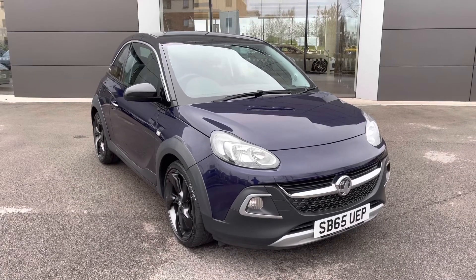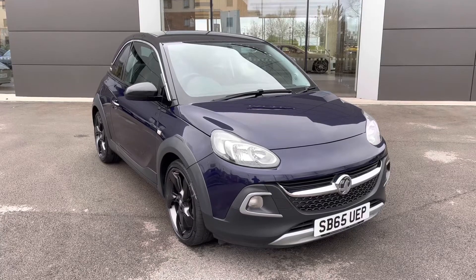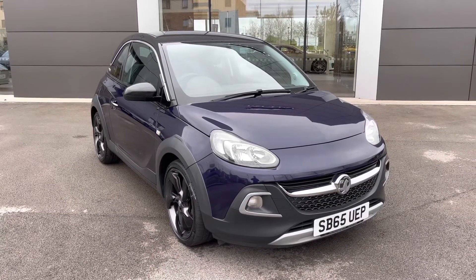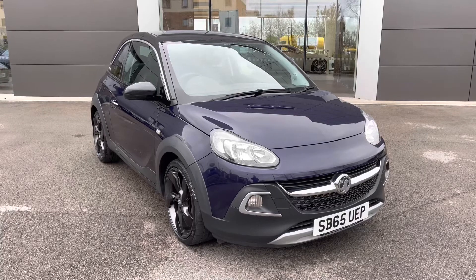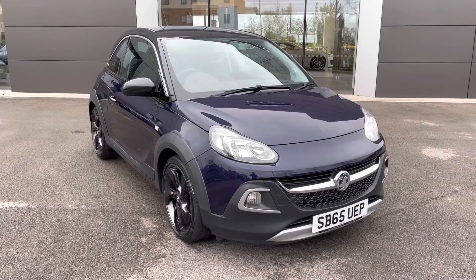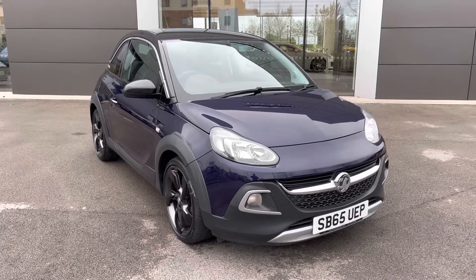This has been a presentation of the Vauxhall Adam Rocks, now available to view and test drive at our dealership, along with a range of flexible finance options. To find out more information, contact our friendly sales team today on 01270 864 408, or alternatively follow the link in the description below. Many thanks for watching — hope you enjoyed it, and we look forward to hearing from you.